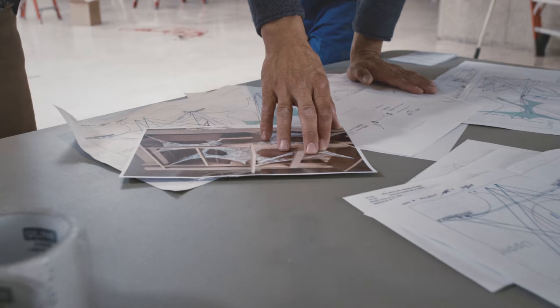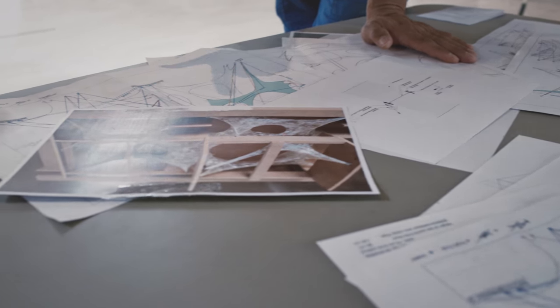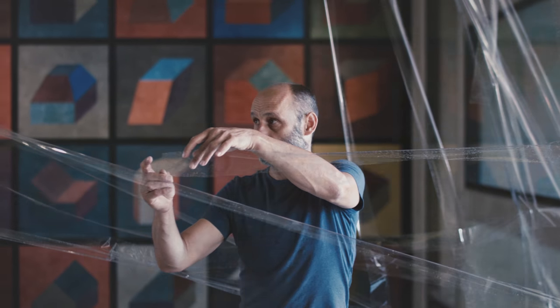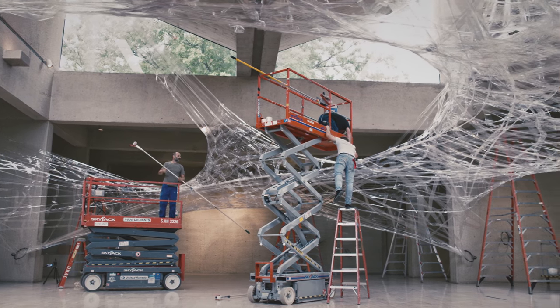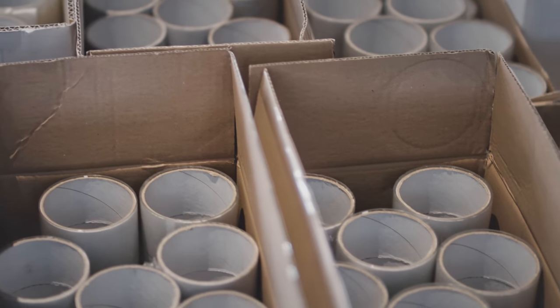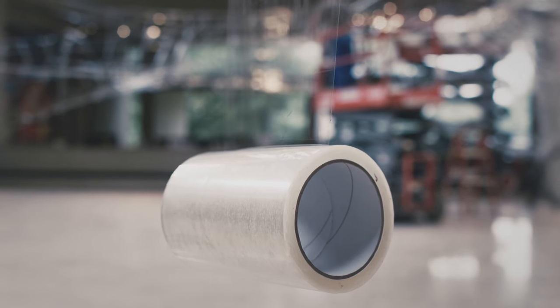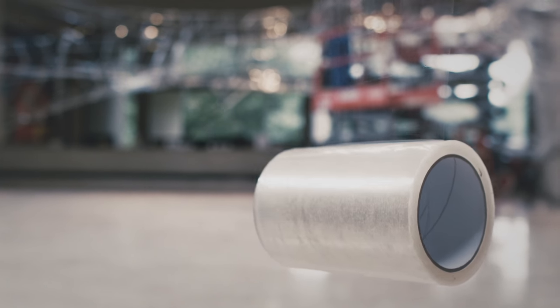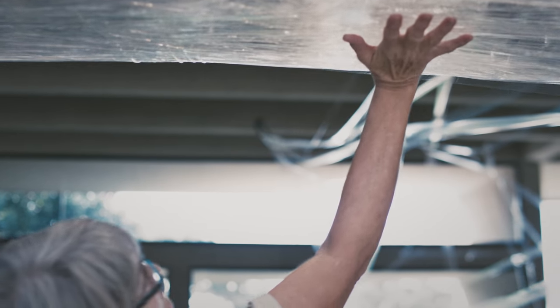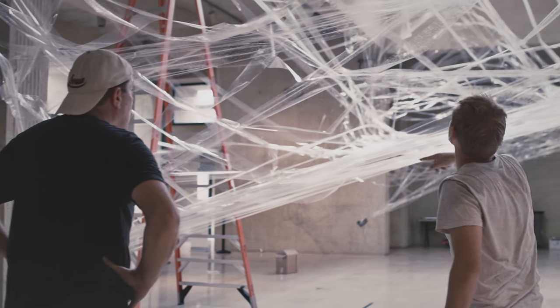After a while working on these installations we found out that almost all of our projects look like computer generated, but they are handmade and developed on models and large-scale tests. This normal sticky tape — like what we use every day — is important for us. It's a thrilling thing that we use everyday material and give it a totally new context. And it's still amazing that all this structure weighs 300 or 400 pounds.